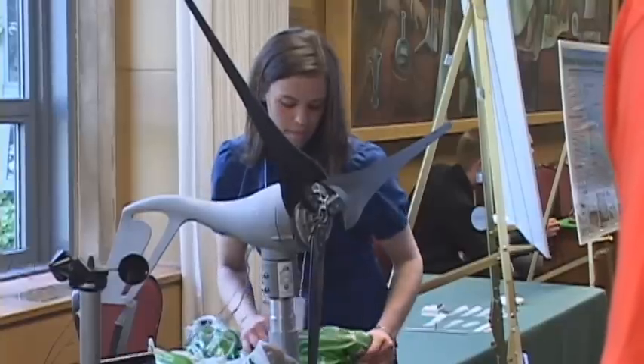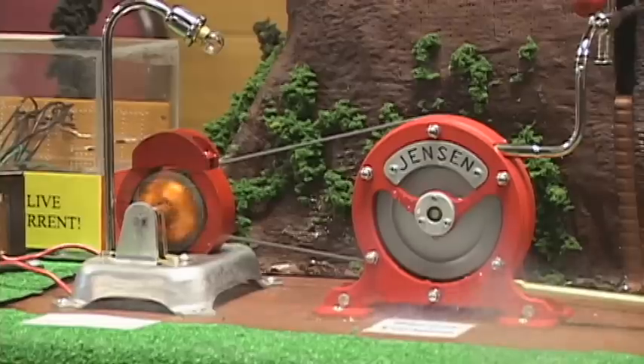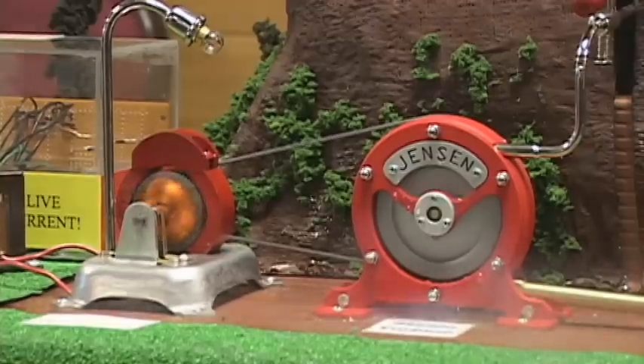By showing off their inventions, engineering students hope to give people a taste of their talents, but they stress that you don't have to be an engineer to be creative. Everybody can tinker with things and take things from current products on the market and make them work in a different way. For Focal Point, I'm Darcy Wallace.